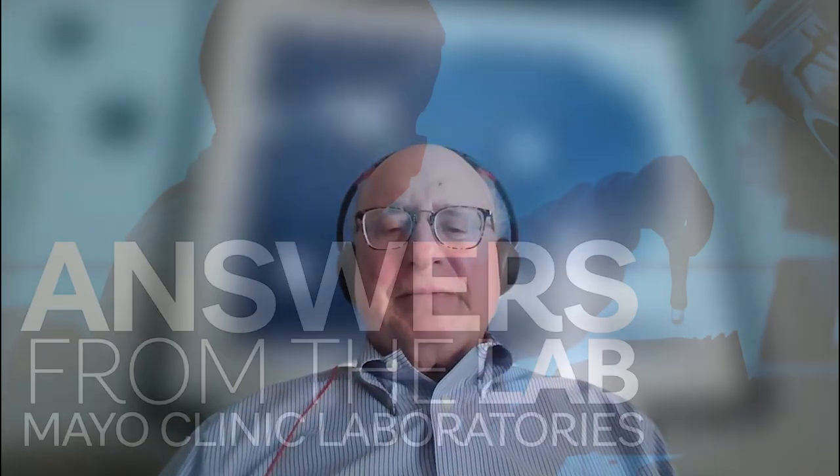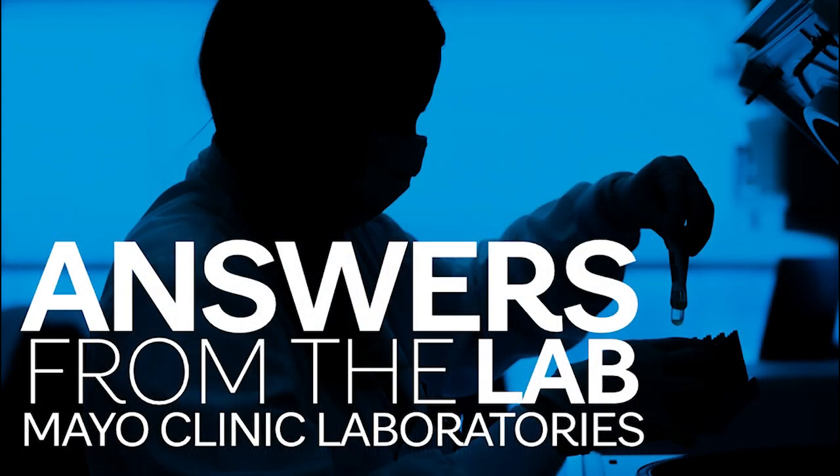Thank you very much. Thank you so much for tuning in to Answers from the Lab. Be sure to subscribe to this podcast and don't forget to tune in every Thursday and every other Tuesday. Thank you.